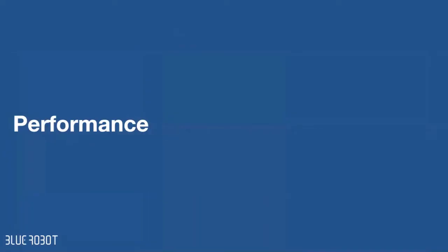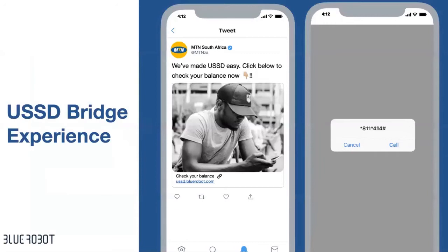Keep an open mind — the USSD bridge experience, which has been sunset on a lot of platforms, is something we're able to provide as a functionality. From a Blue Robot angle, what it does in essence is shorten the journey for the user, removing the painful process of a consumer trying to remember codes. For example, if I want to check my balance, load airtime for a telco, or do a bank transfer.